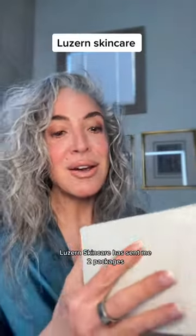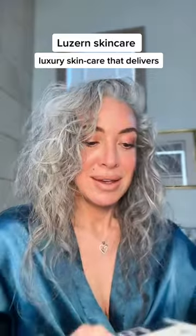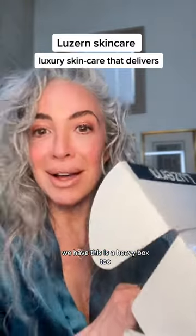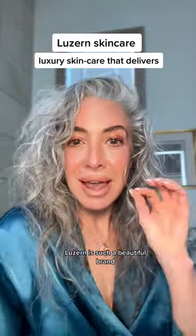It's that time again. Lazarin Skincare has sent me two packages, so let's take a peek and see what's inside. This is a heavy box too. I love skincare, I love Lazarin. Lazarin is such a beautiful brand.